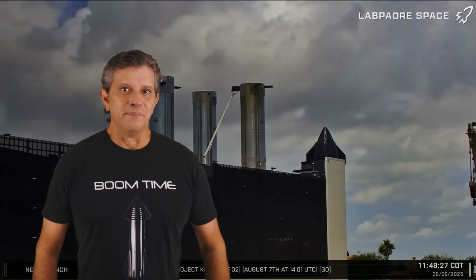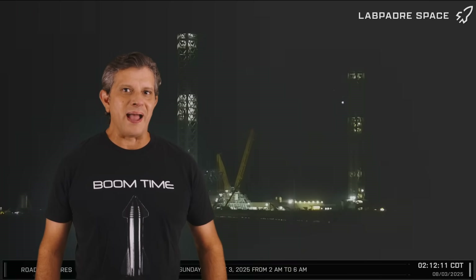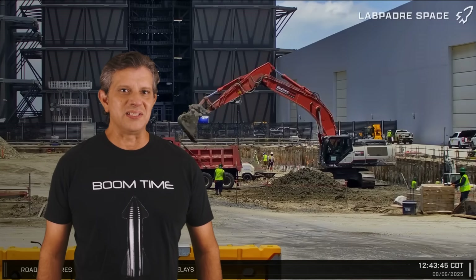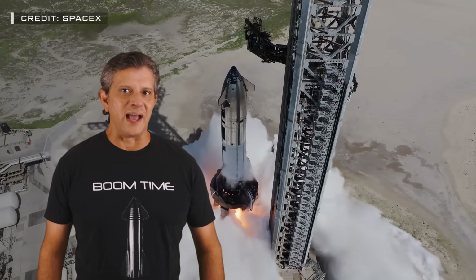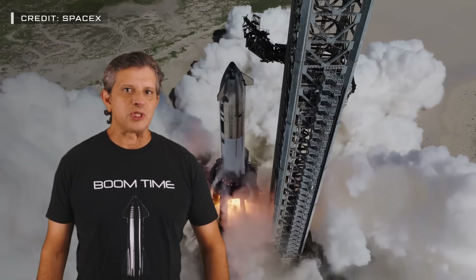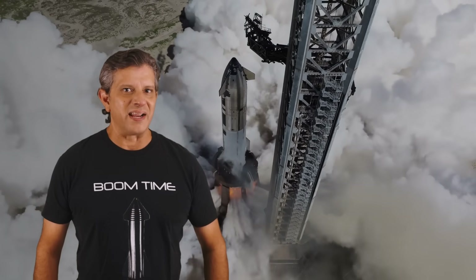This week at Starbase, boosters trade places at the build site, Ship 37 makes its way back to Mega Bay 2, and construction continues at the launch site as well as the sites for the new Gigabay and air separation plant. With so much action in every corner of Starbase right now, could there be any possible delays to Flight 10? And when is the soonest that SpaceX could possibly launch? Well, let's dig into this week's update and find out.